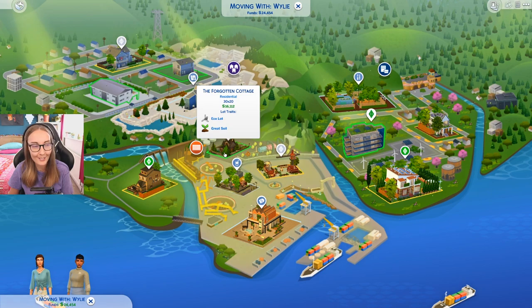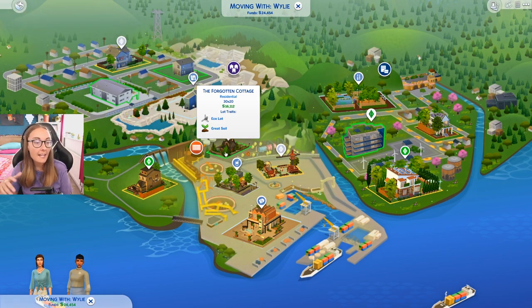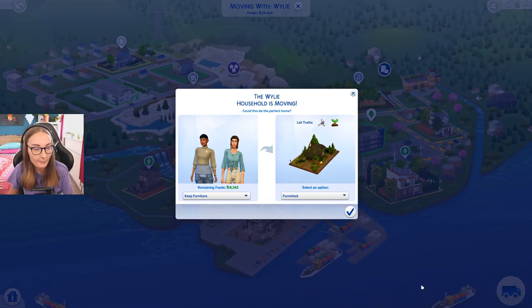So the forgotten cottage is 16,000 simoleons. I did notice that when I showed this off last time, one of you guys said, I don't know if that would have great soil considering no one's lived there for years. But if you think about it — I don't know how soil works. I'm a fan of plants. I am not a big gardener. I don't really know a lot, but surely if the soil was left alone, then wouldn't it be really rich? I don't know. If that's not accurate, I can remove that. So the forgotten cottage is 16,000 simoleons.